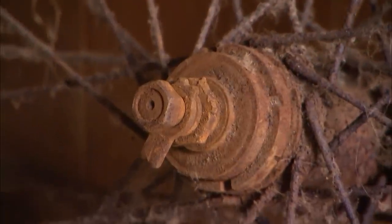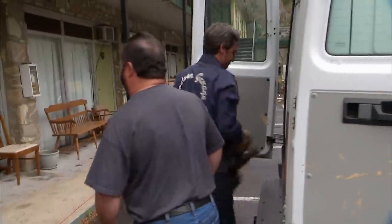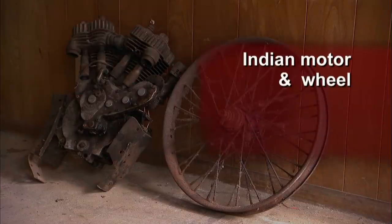You guys are paying cash? I'm paying cash. $2,000. Take them out. $2,000, I'd do $2,000. Right now for $2,000 I'm feeling at home in this motel. Let me grab this motor. It's heavy. I bought the Indian motor and wheel for $2,000.